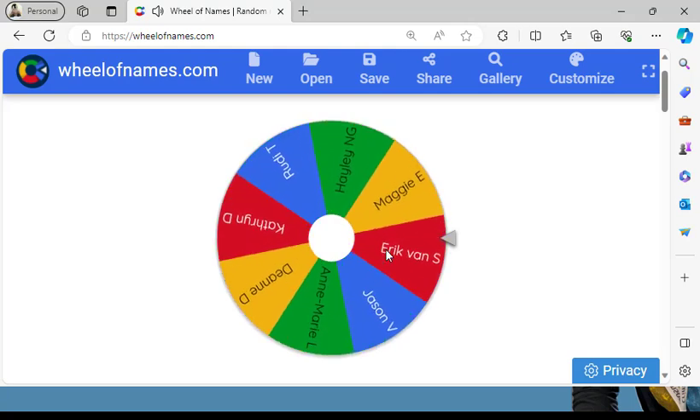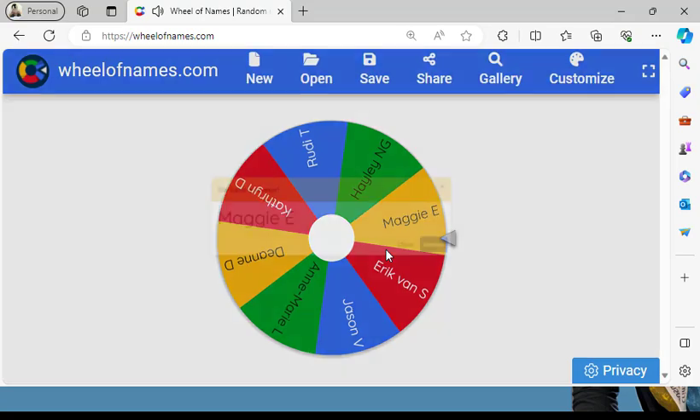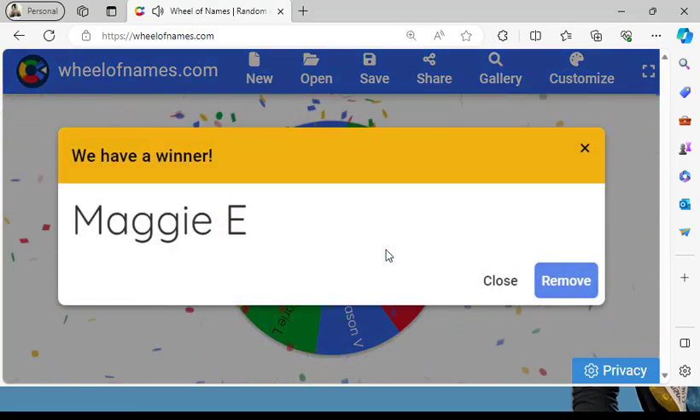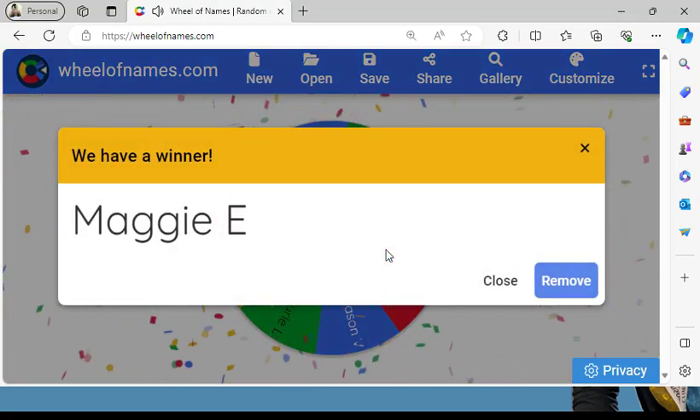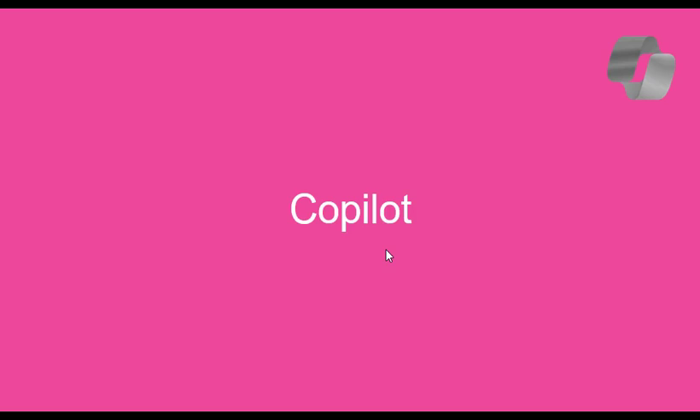And the winner is... Maggie! I'm not saying Maggie's full name on here, so Maggie, look out — there'll be a £50 voucher coming your way. Let's get back on with this month's update.